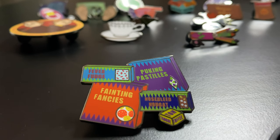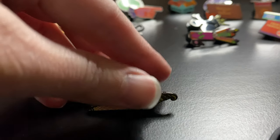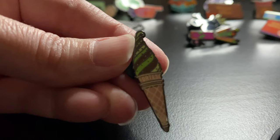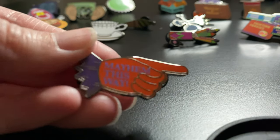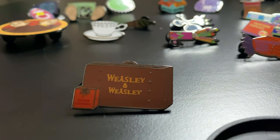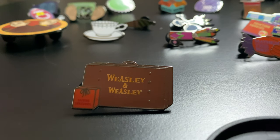Next is another big pin in the collection. It has the Fever Fudge, Puking Pastels, Fainting Fancies, No Bleed Nougat, and Tongue Toffee. It's super colorful and I love how the packaging looks — it's really well made. Next is the smallest pin in the collection — the Ice Cream Shop kind of symbol outside of the Ice Cream Shop, in green and brown. We have the classic Mayhem This Way hand, orange and purple, which I totally think of when I think of the Joke Shop. Next we have a Weasley and Weasley briefcase with their Skiving Snack Boxes. Simple, but cute.